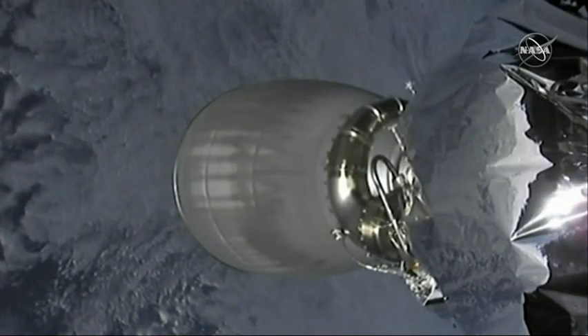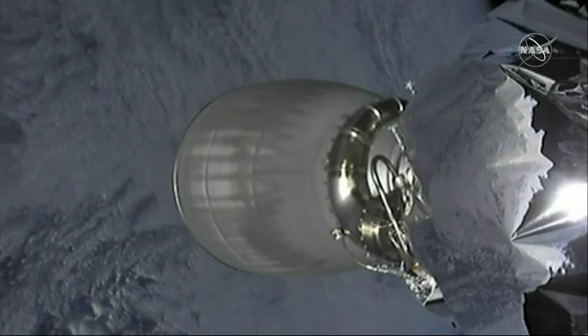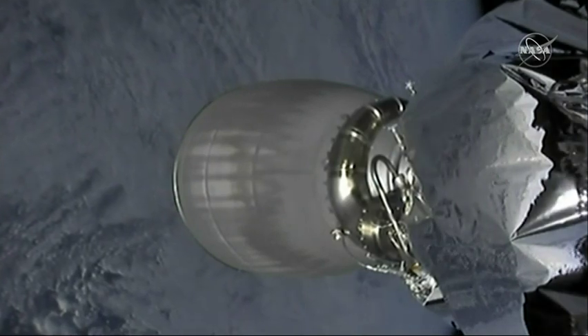The spacecraft will travel over the next approximately day and a half — a little bit longer — until capture to the International Space Station. The next chapter is the—